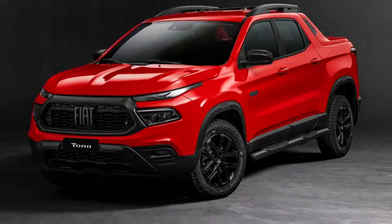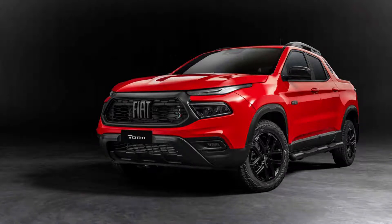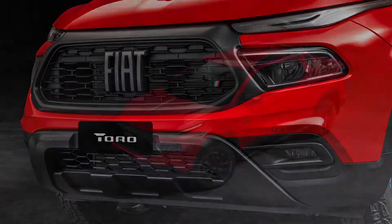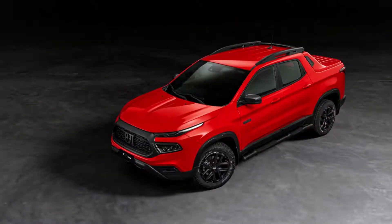This is the old-new Fiat Toro. The Fiat Toro may not be a rival of the Santa Cruz or Maverick, but in Brazil, Stellantis is preparing to present an upgraded version of this small pickup model.